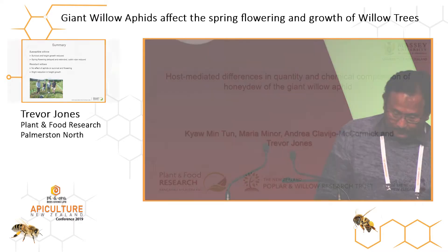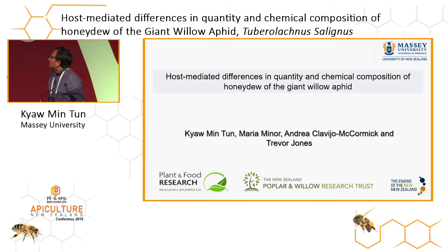Thank you everyone. I'd like to say thanks to my supervisors, River, Marshall, Andrea, and Marshall University, Plant and Food Research, and the New Zealand Poplar and Willow Research Trust. Today I will be talking about host clone differences in quality and chemical compositions of honeydew of the giant willow aphid.